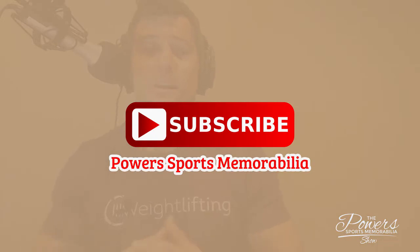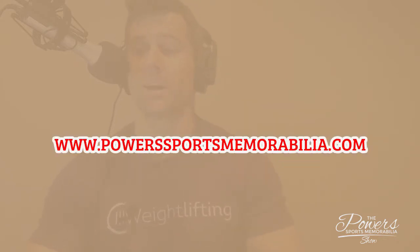Make sure you guys are subscribing on YouTube, Stitcher, SoundCloud, wherever you guys are listening or watching. I appreciate the subscription. We'll be putting out a whole bunch of content for you guys. As always, visit the website powersportsmemorabilia.com if you need any autograph needs.